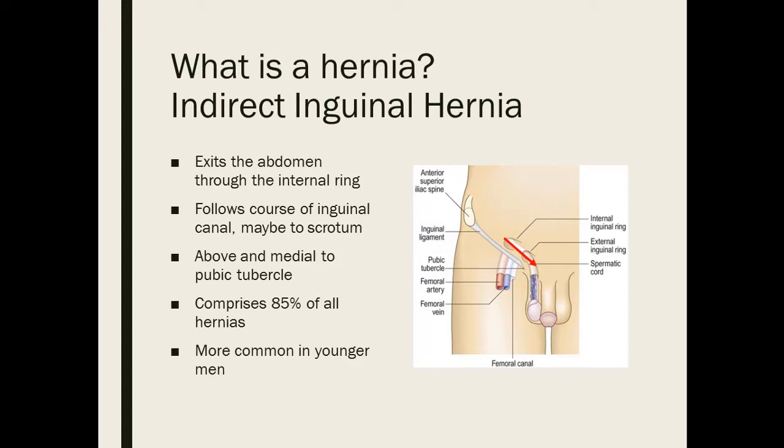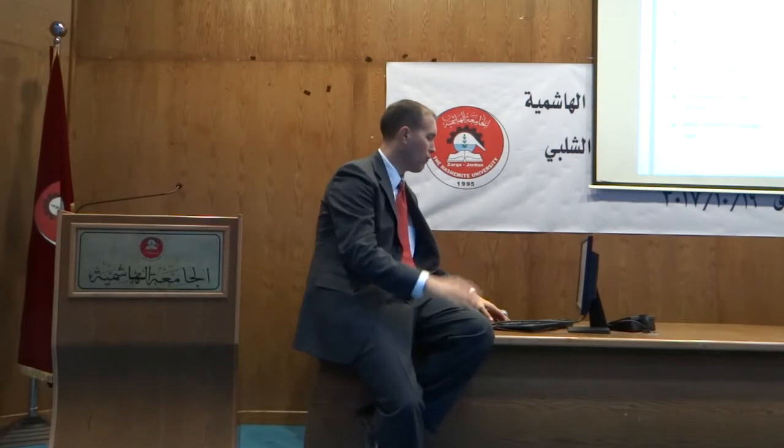Eighty-five percent of all hernias in the groin area are going to be indirect inguinal hernias. So if you're just guessing what kind of hernia a patient has, this is a good guess, especially if they're young men. Because the testicle descended through that area, there can be a residual space where abdominal contents can enter — that's why it's more common in young males.